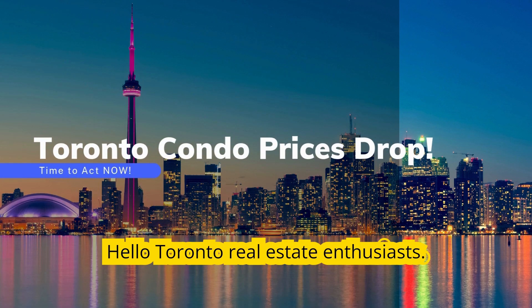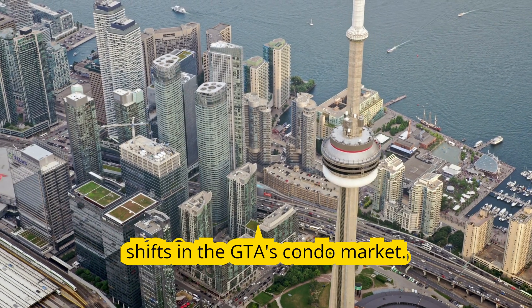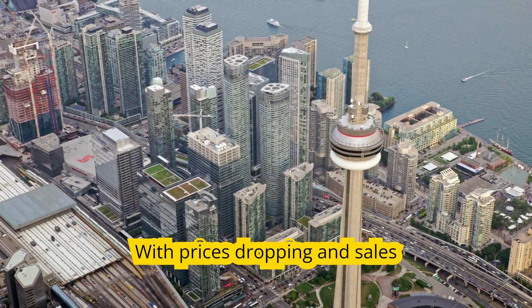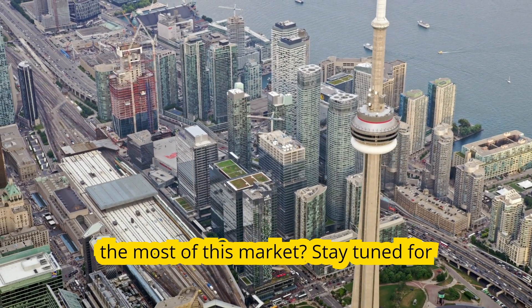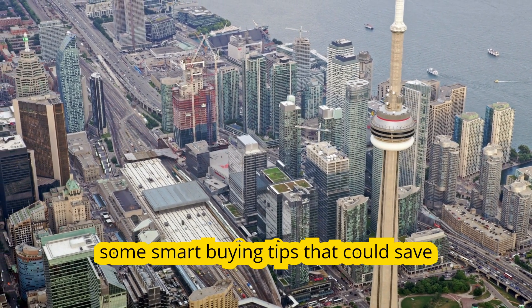Hello Toronto real estate enthusiasts. Today we're diving into the dramatic shifts in the GTA's condo market. With prices dropping and sales plummeting, we're seeing opportunities not seen in years. But how can you make the most of this market? Stay tuned for some smart buying tips that could save you thousands.